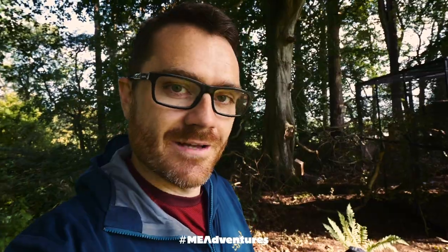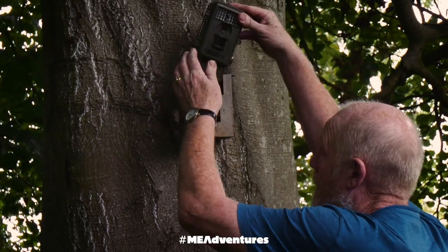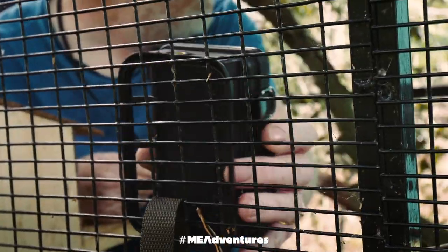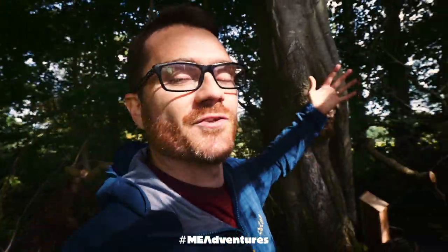I was here earlier as well and I got to see what they were putting up — these remote cameras. These cameras have got night vision, infrared, and heat sensing so that they can actually see what the squirrels are doing when they move. Once they get released they'll mostly stay around this area, but the hope would be that over time they'll breed and they'll spread.